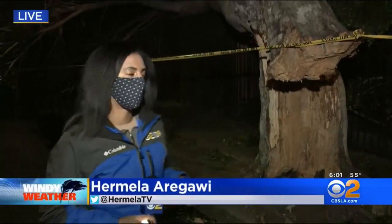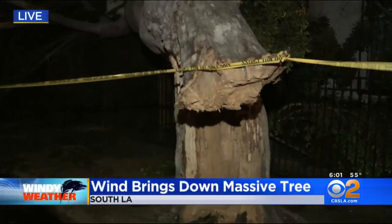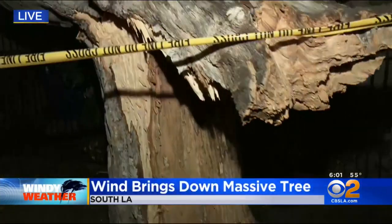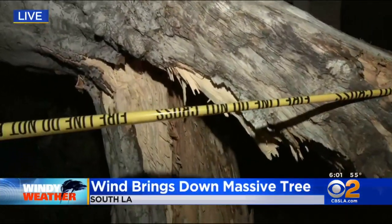It is right behind me. This is really quite incredible. Take a look at this huge tree. Take a look at the roots here and how they split. It looks like it just came up out of its root — at least half of the root.